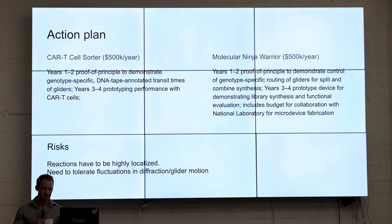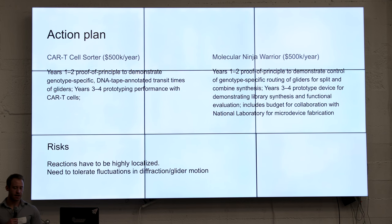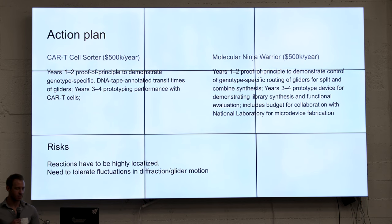Some of the risks include the precision of the movement and being able to create these containers in a way that avoids nonspecific interactions. However, a lot of what we discussed is already happening within the lab in terms of things we're testing — the glider is being made and DNA condensate technology is also currently being worked on.